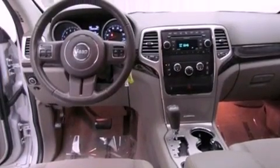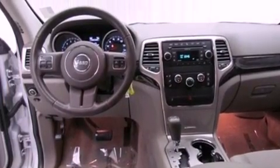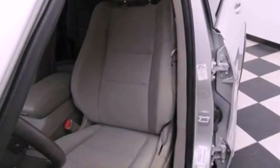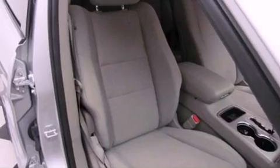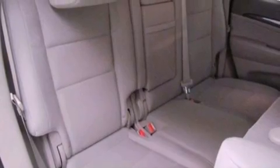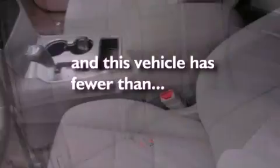Features include alloy wheels, air conditioning, cruise control, a premium sound system, a leather-wrapped steering wheel, an anti-lock braking system, a passenger side airbag, full-power accessories, a rear window defroster, and this vehicle has less than 38,000 miles.